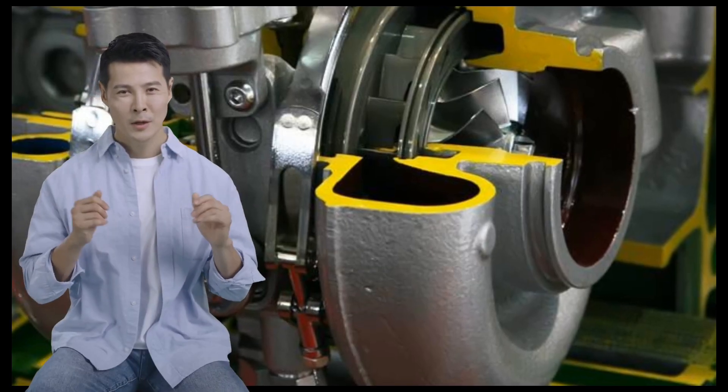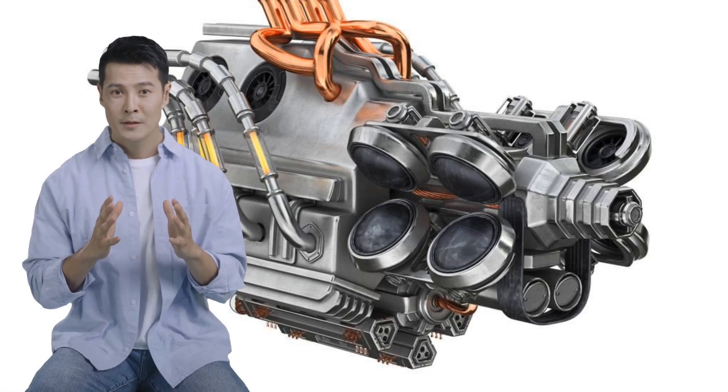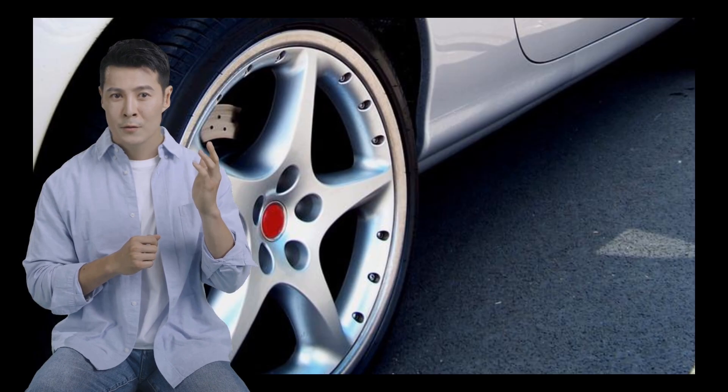Engine failure can result in reduced performance and even complete loss of power. In this video, we will discuss the issues and problems that can be found in the Pontiac Firebird Coupe 1968, as well as some tips on how to maintain and care for your vehicle.